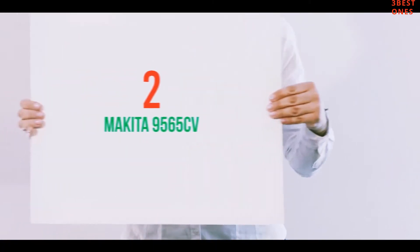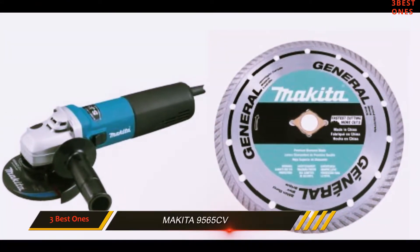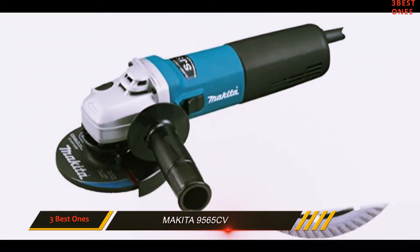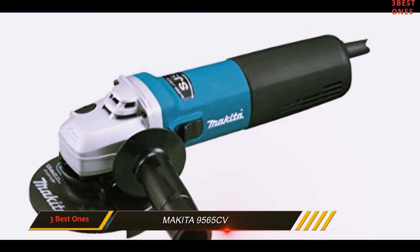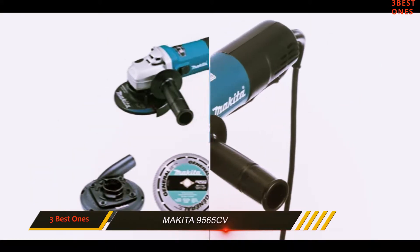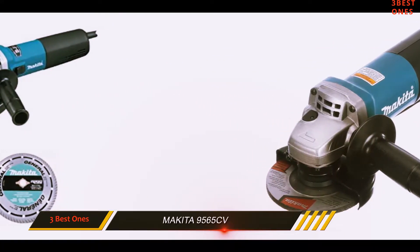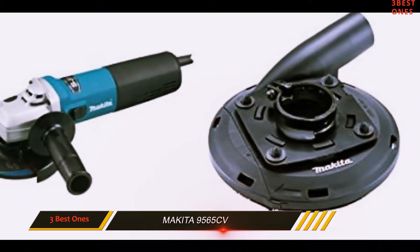Coming in at number 2: the Makita 9565CV. The Makita 9565CV is a powerful 12 amp grinder with variable speed power. It has motor protection so that it performs for a longer period of time, and it is equipped with an SJS, or Super Joint System, that protects the gears of the machine, which again lengthens the life of the tool.